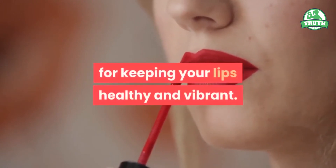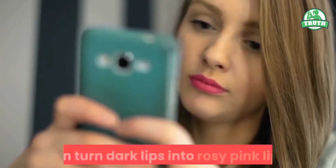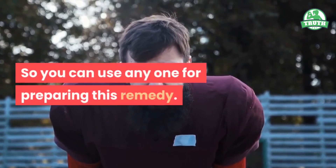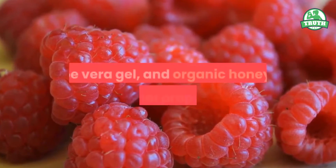Number three: raspberries, aloe vera, and organic honey. Berries contain vital minerals and vitamins which are highly essential for keeping your lips healthy and vibrant. Both raspberries and strawberries can turn dark lips into rosy pink lips, so you can use either one for preparing this remedy.